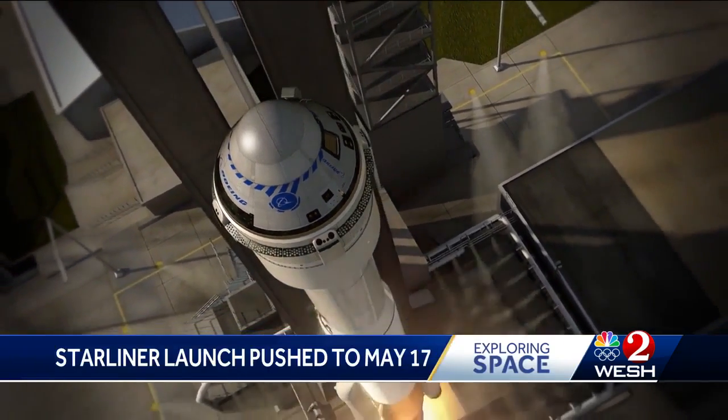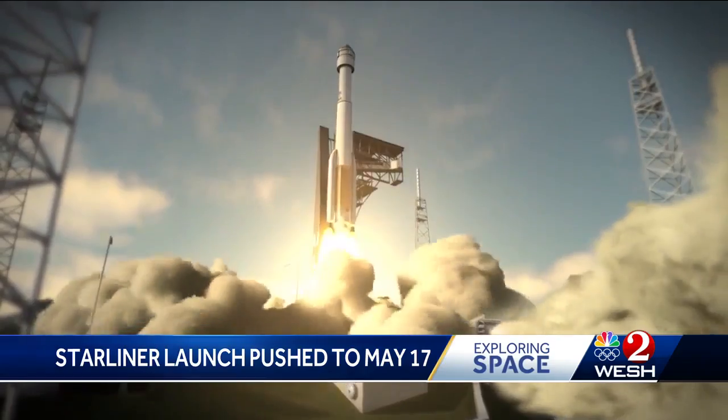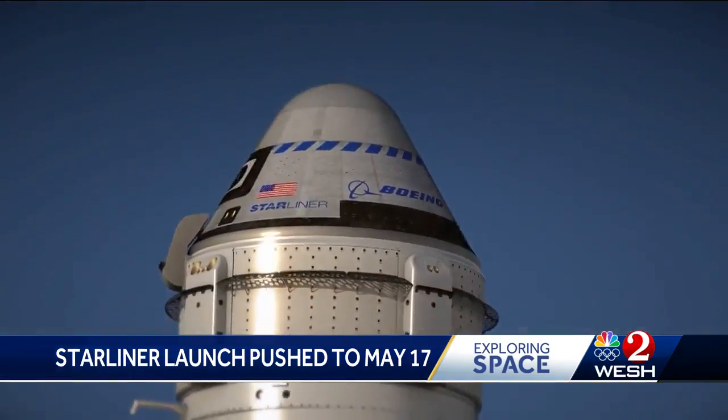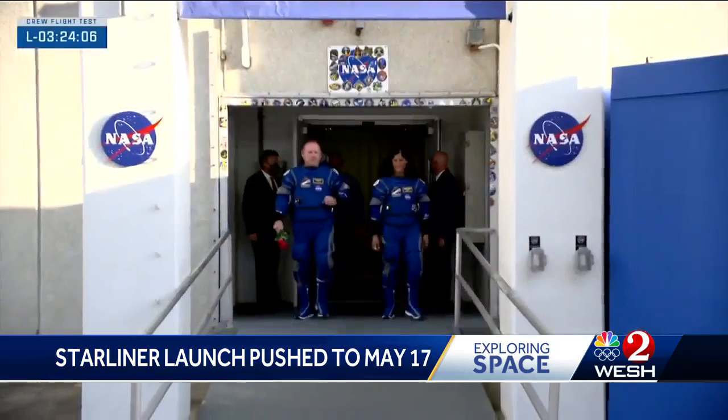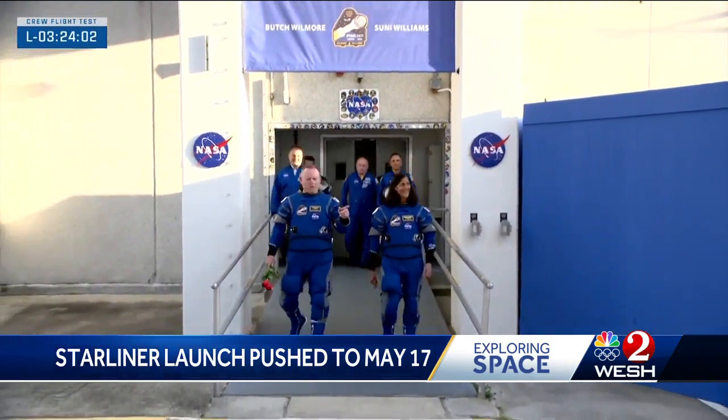Starliner's inaugural ride up with NASA astronauts to the International Space Station, the spacecraft atop a United Launch Alliance Atlas V rocket — a reliable vehicle, but launch parameters are different now. Here they come, our CFT crew. The first time the rocket is taking humans to orbit as well.